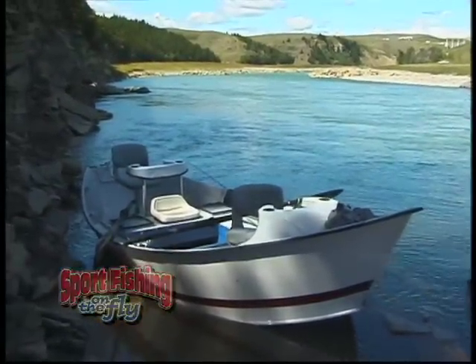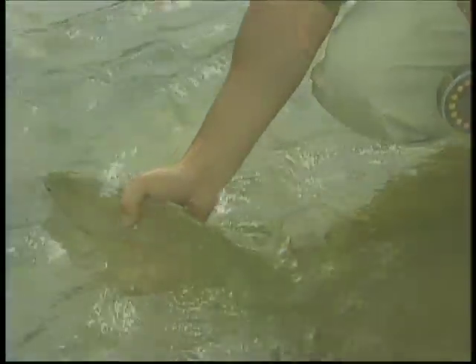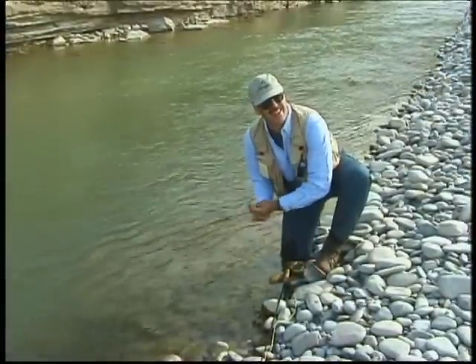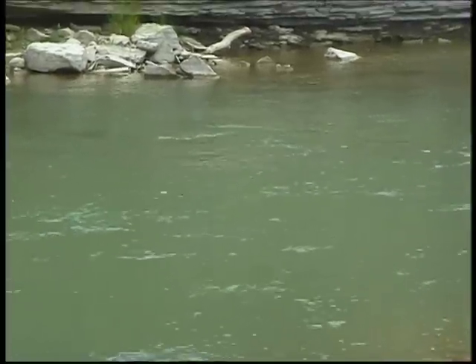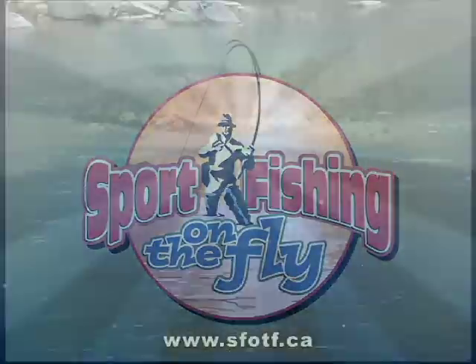The Old Man River is a beautiful tailwater fishery located in Alberta. The river is full of large rainbow trout which are willing to take a variety of different flies. Don, his brother Dale, and their friend Big Al Dunbar are fishing today and doing the filming. It's not the best camera work, but it sure was an enjoyable day of fishing. Join us today on the Old Man River on Sportfishing on the Fly.